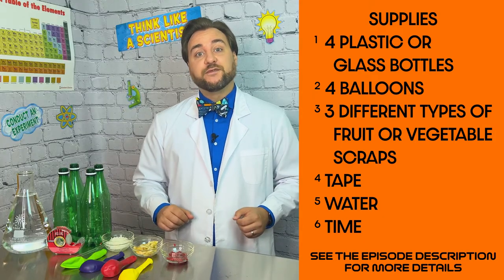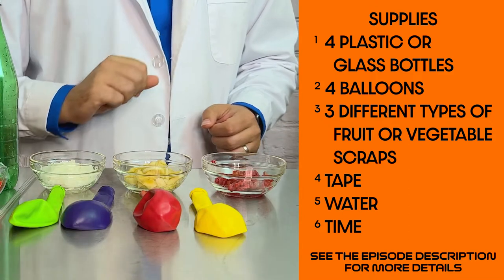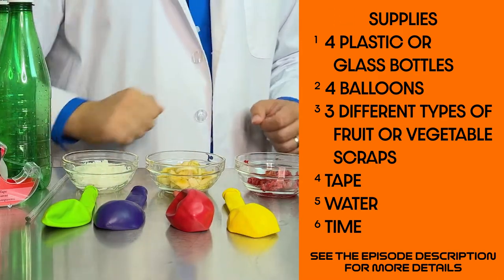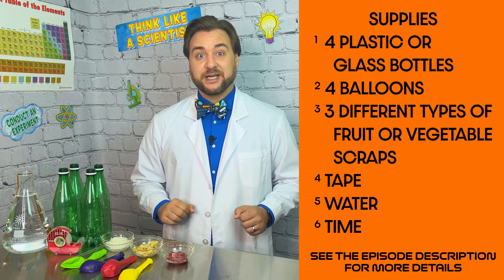We'll need three different kinds of fruit or vegetable scraps. We have raspberries, bananas, and onions. Plus you'll need water, some tape, and four balloons. And you will need a lot of time to watch this experiment happen.